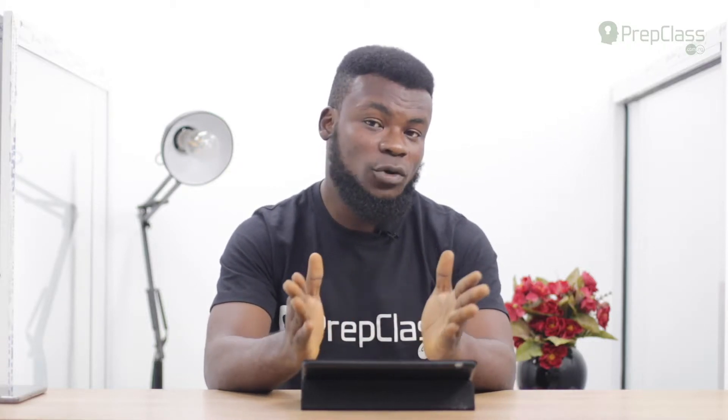For those of you watching from home, I would advise you to get a pen and paper and take your time to listen to every tip I'll be sharing in this video. These are practical tips that you need to put into practice and deploy before the day of the test.